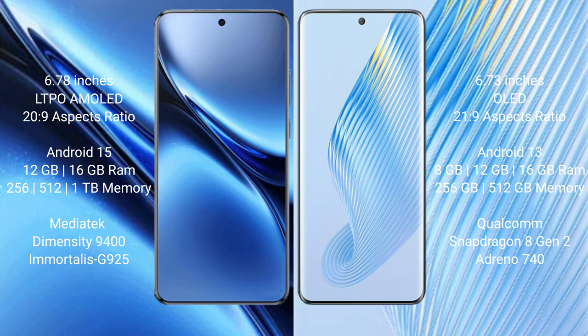Vivo X200 Pro comes with 12GB or 16GB RAM and 256GB, 512GB, or 1TB internal storage, powered by the MediaTek Dimensity 9400 processor with a GPU.